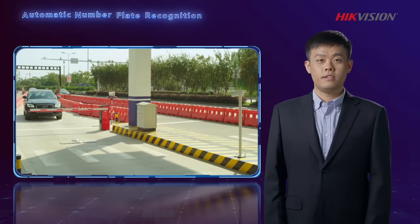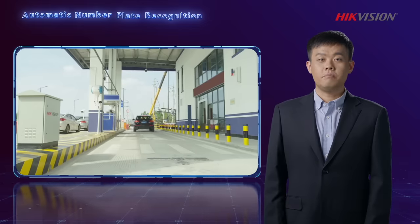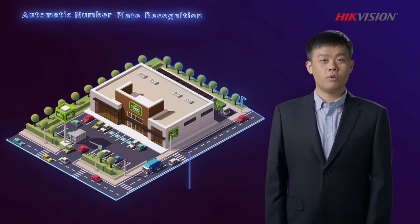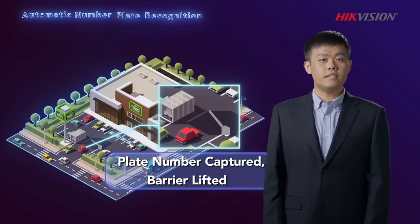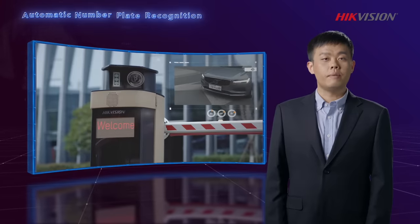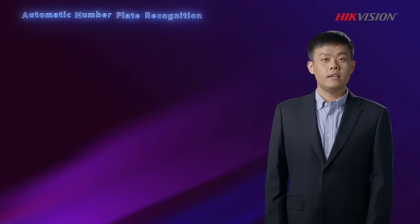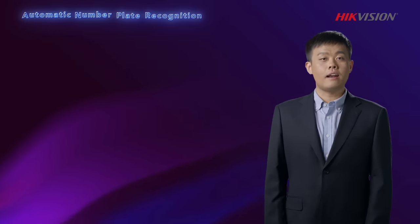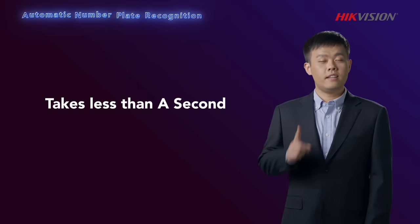When a vehicle approaches, it is detected by a radar, which immediately activates the ANPR camera to read the license plate. If it's a public location like a shopping mall, the plate number is captured in images and the barrier is lifted to let the vehicle in. But if it's a business park or apartment building with stricter access control, the captured license plate is compared with an authorized list of vehicles. Only vehicles with authentication are allowed in, and this purely automated verification takes less than a second.